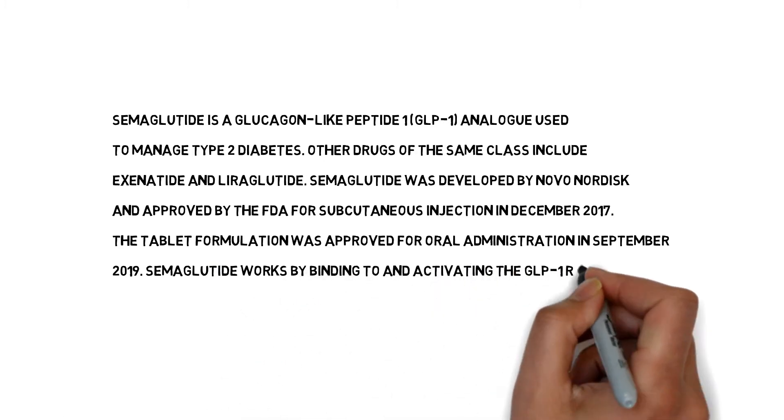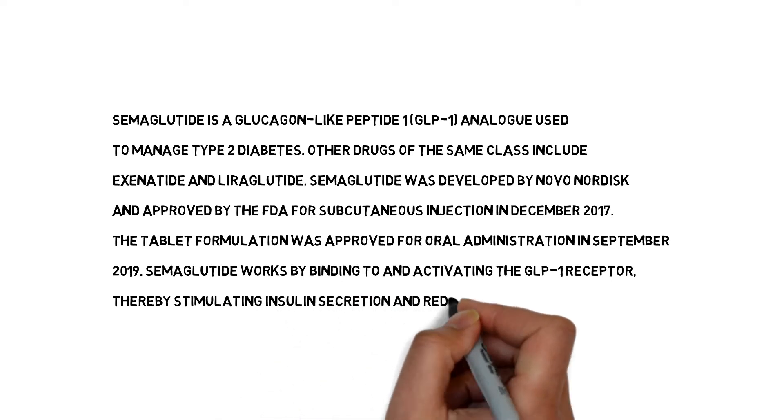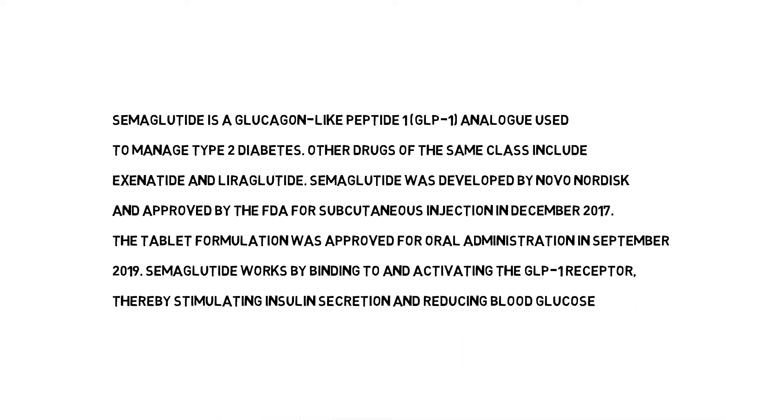Semaglutide works by binding to and activating the GLP-1 receptor, thereby stimulating insulin secretion and reducing blood glucose.